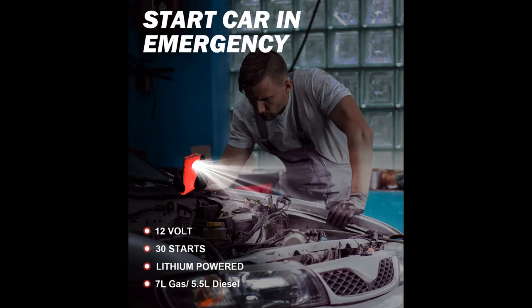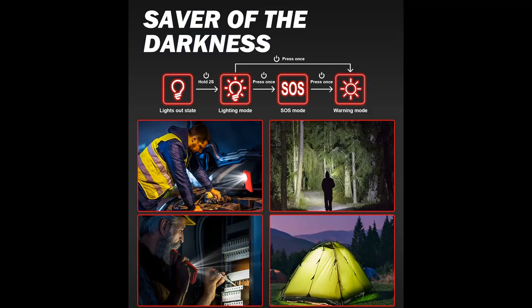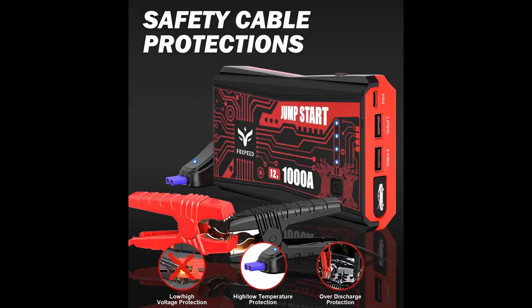Heavy duty cables with upgraded advanced wire clamps provide dual assurance for the A10 Jump Starter. Over 9 types of protection free your worries of sparks. The hard outer shell and stable internal structure are sufficient for drops of up to 3 meters, with long enough cable to easily start all kinds of new and old vehicles.